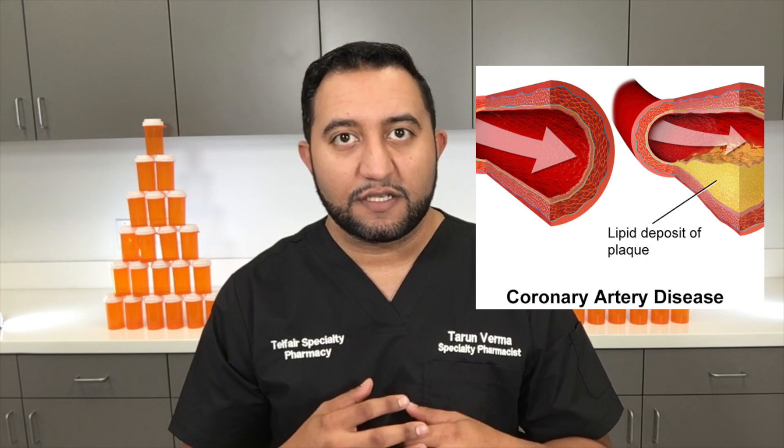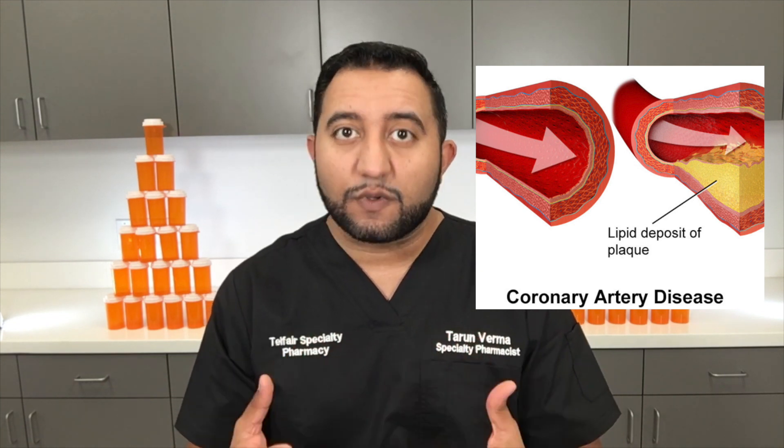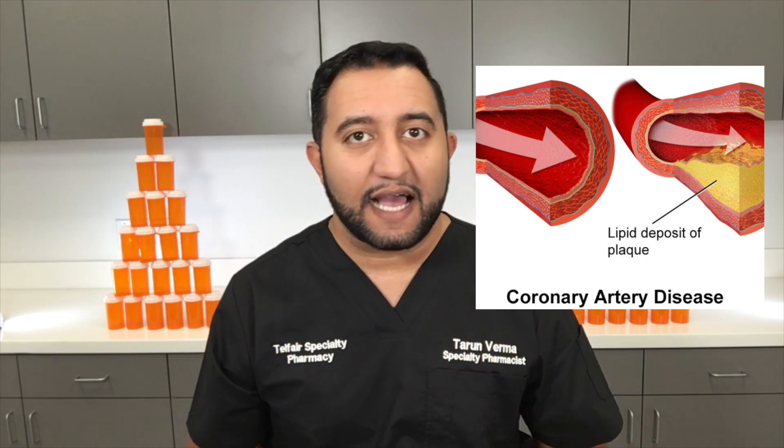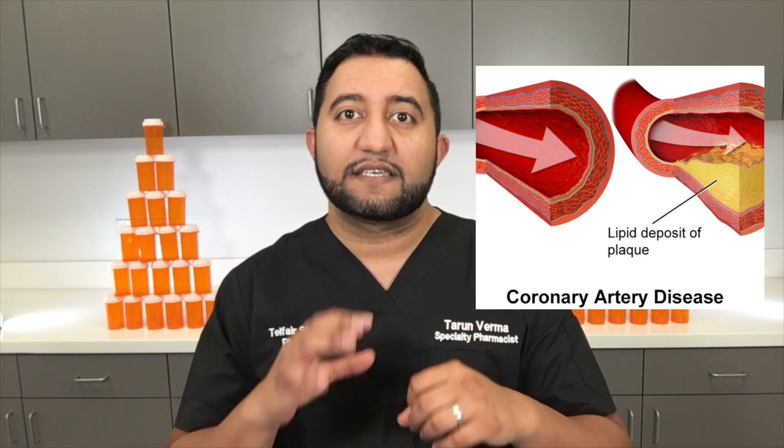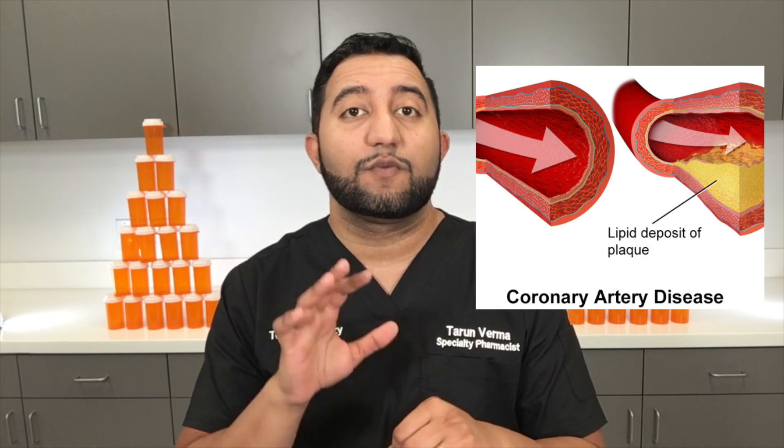Let's go through cholesterol real quick. What is cholesterol? Our heart system and all the blood vessels — it's like an intricate piping system. Anytime you get blockages, that creates a problem. That's what cholesterol is. Over the years of bad diet or genetics, your pipes — your different arteries and veins — get blocked, and if they get blocked, we have problems like heart attacks.